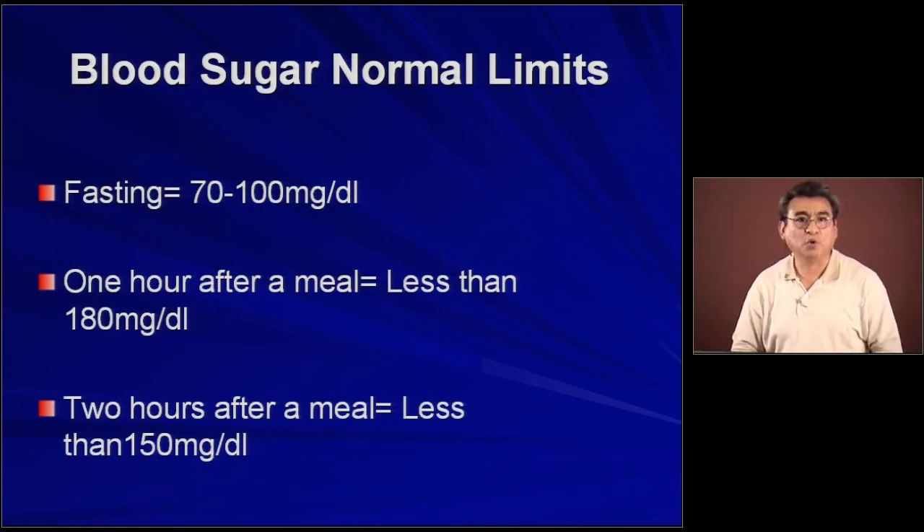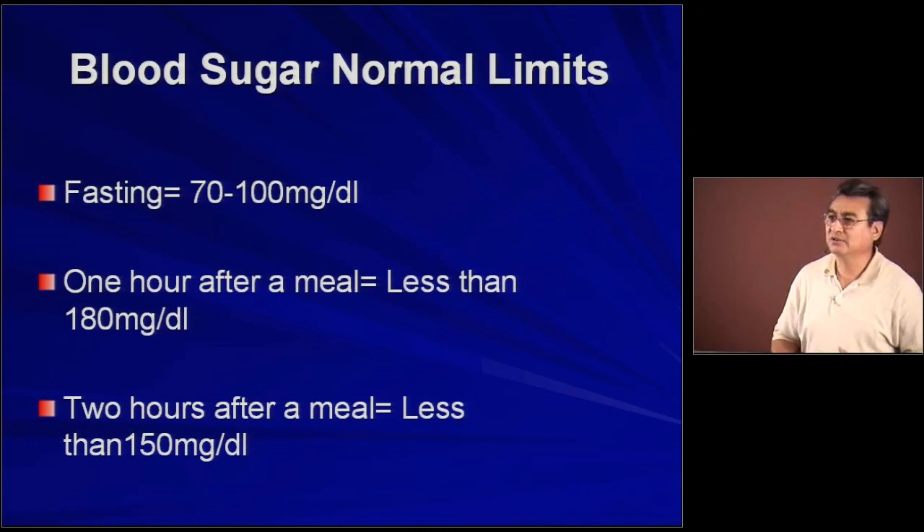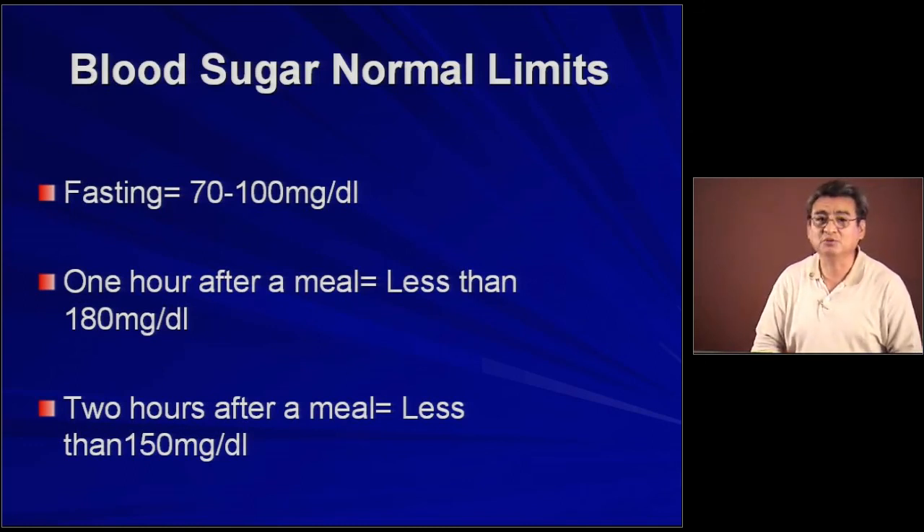At this point, if there are any questions about this short presentation, I'll be open to answer them.